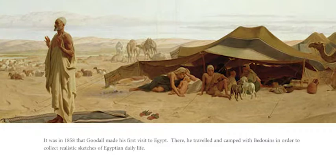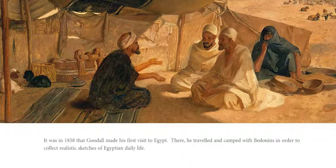It was in 1858 that Goodall made his first visit to Egypt. There he traveled and camped with the Bedouins in order to collect realistic sketches of Egyptian daily life.